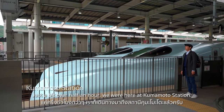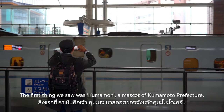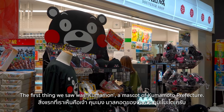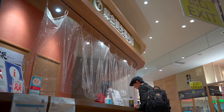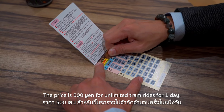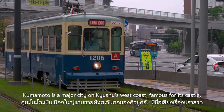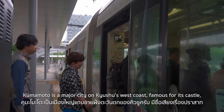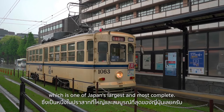Just a bit over half an hour, we were here at Kumamoto Station. The first thing we saw was Kumamon, the mascot of Kumamoto Prefecture — so cute! It is recommended to buy a tram pass at 500 yen for unlimited tram rides for one day. Kumamoto is a major city on Kyushu's west coast, famous for its castle, which is one of Japan's largest and most complete.